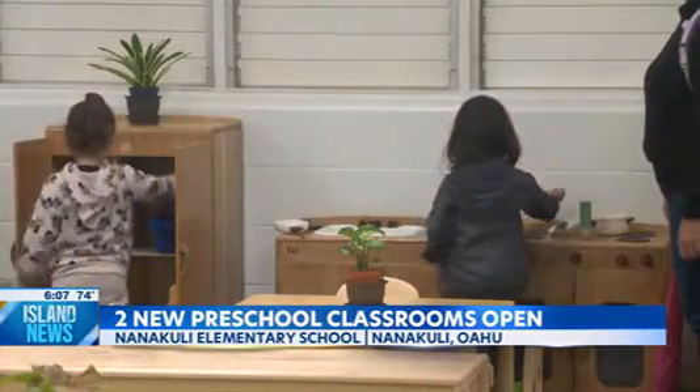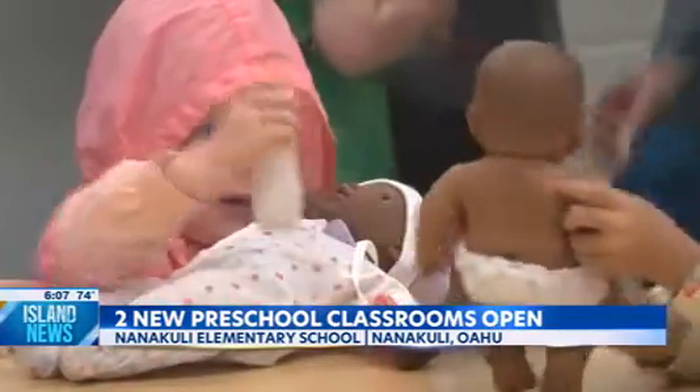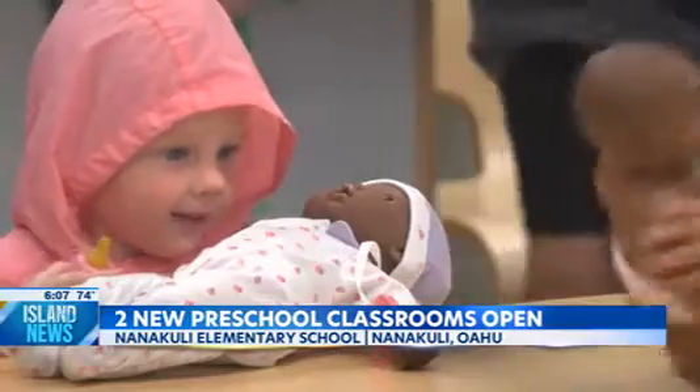To see the full interview with the lieutenant governor, you can go to KITV.com. Ariel Arjo, Island News.